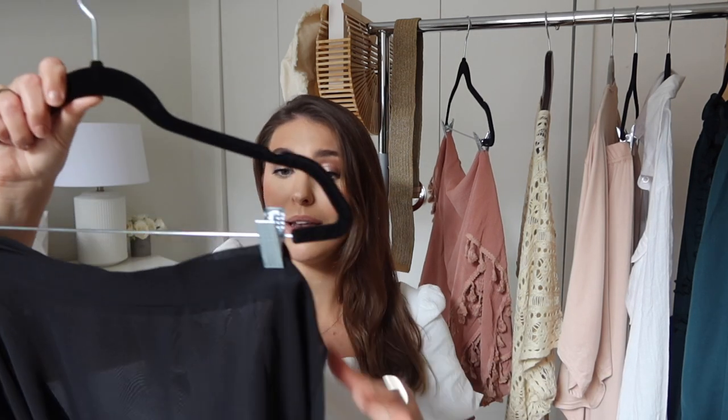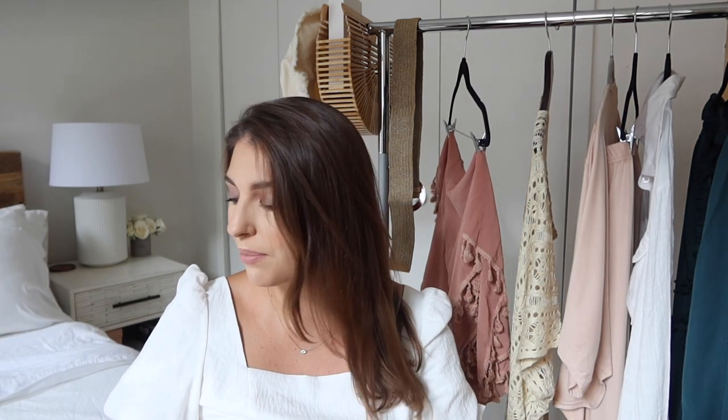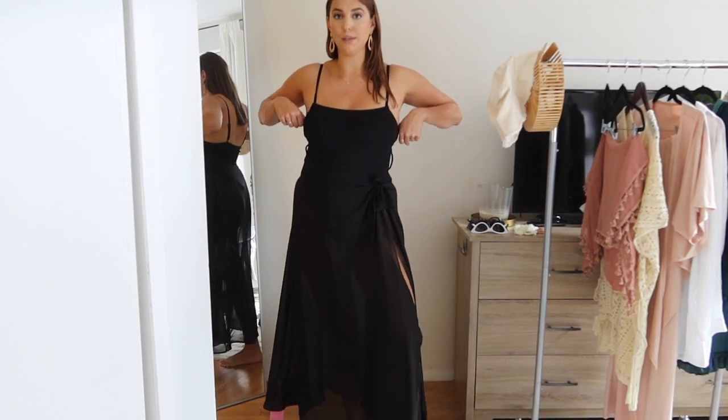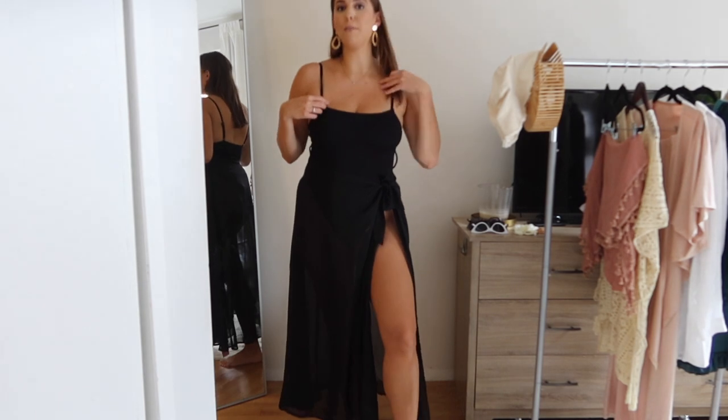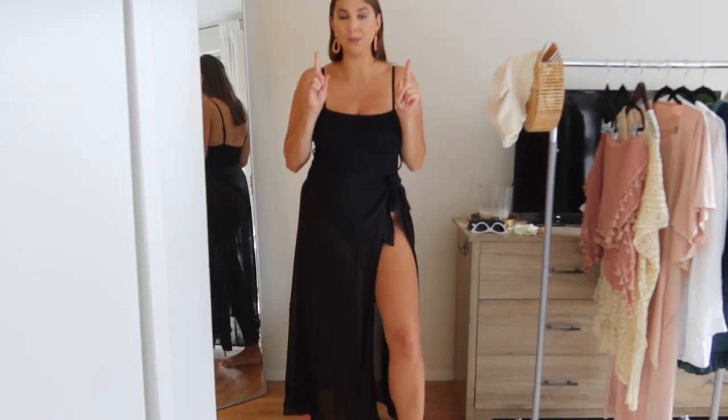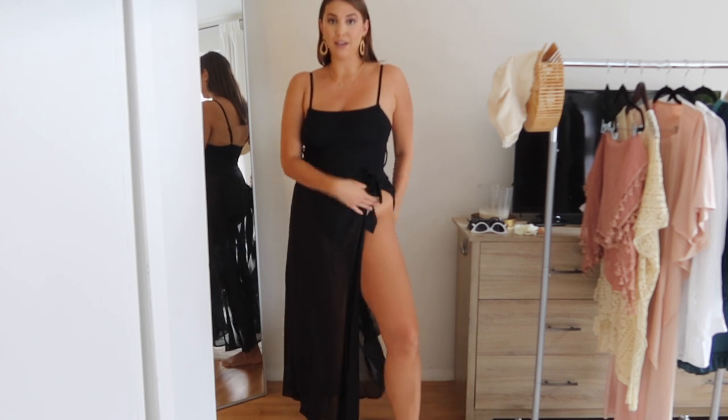Let's get into this Amazon vacation haul because these pieces are so cute. The first item is this black long beach cover-up. They have this in multiple different colors. I ordered black because I think it looks really chic. This is the skirt style, which pairs with a simple black one-piece swimsuit. This is from Cupshe — I will leave it linked down below. It's probably my favorite Cupshe swimsuit because it is super high legs, so it's super sexy.